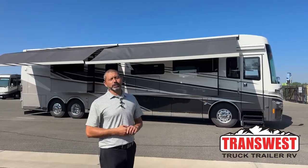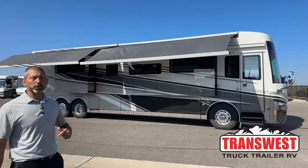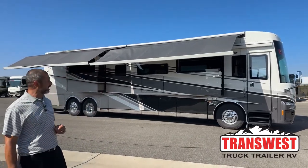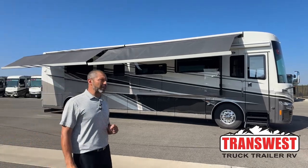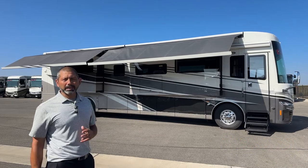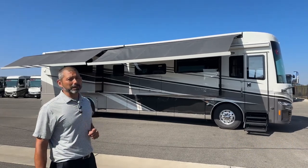Good morning and welcome to TransWest Truck Trailer RV. I'm AC and today I'm going to walk you through this 2023 Newmar King Aire. The King Aire is the top of the line in the Newmar lineup — a couple things I'll point out that make it the best and make it the one you probably want to get.